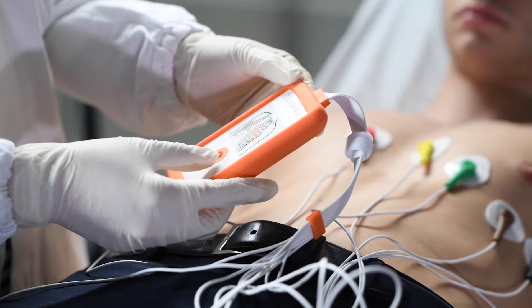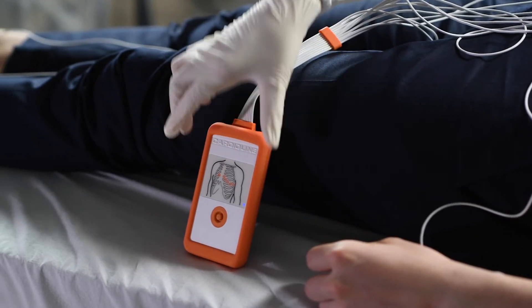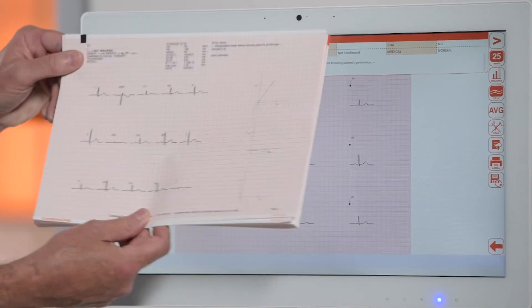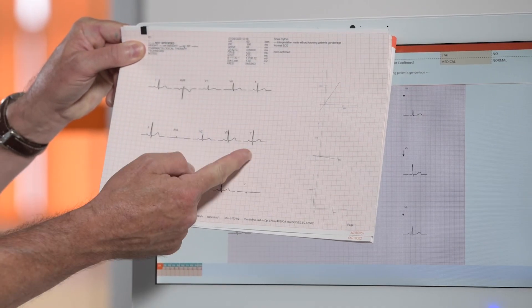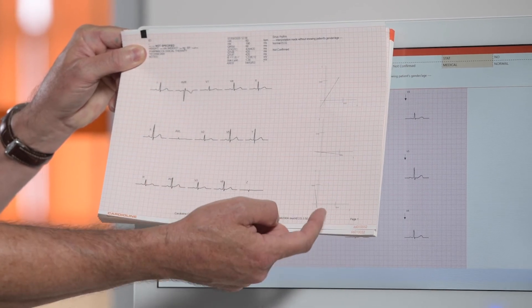The Touch ECG Acquisition utilizes Bluetooth technology using a proprietary dongle delivering high-quality, reliable signals. In addition to the standard 12 leads, we have vector cardiography offering frank leads X, Y and Z, with the additional vector loops to the right.